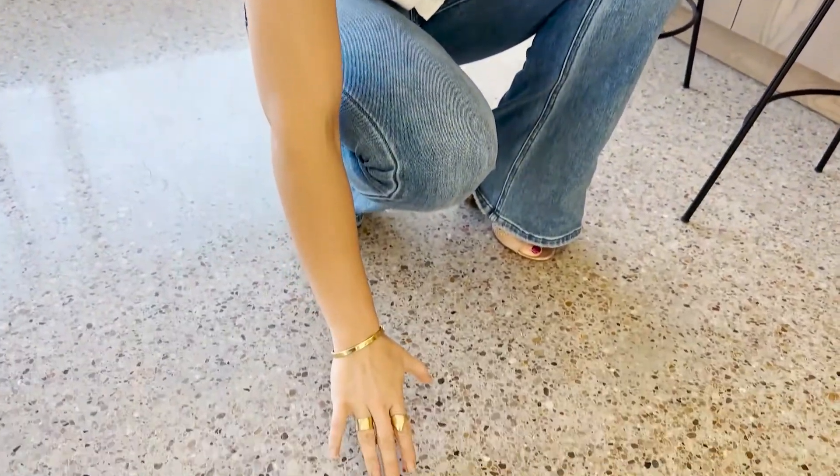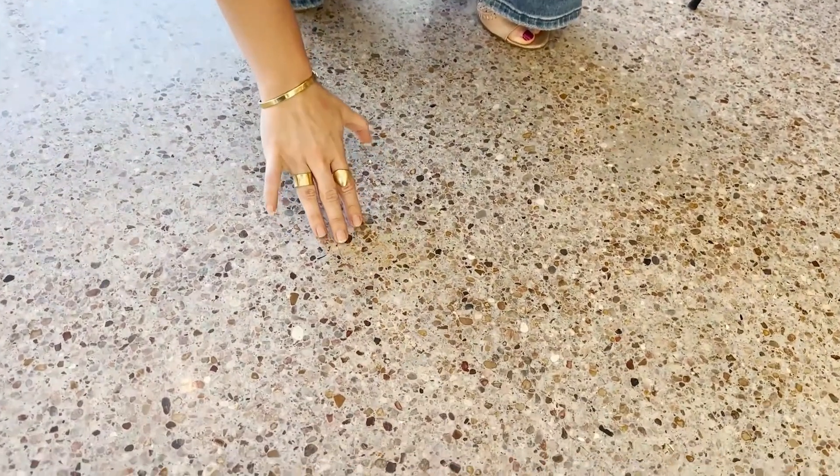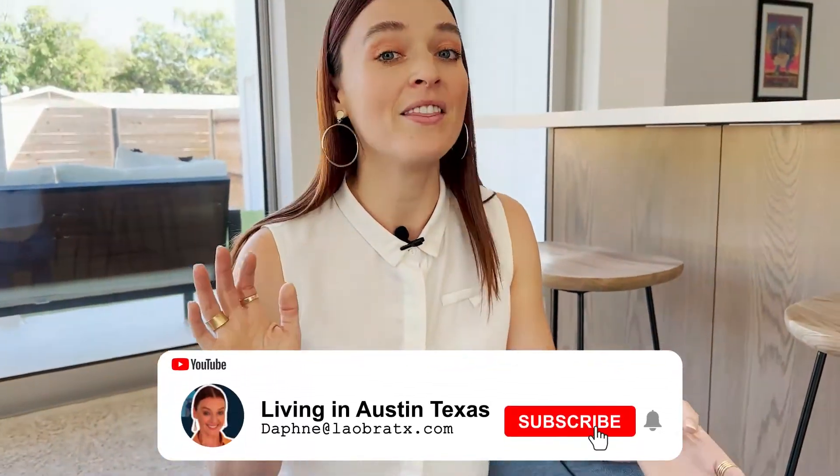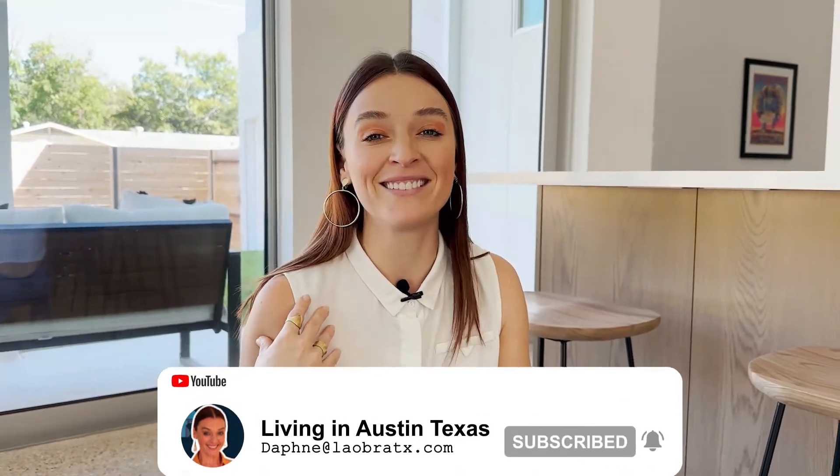Before we continue, I just want to take a moment to acknowledge the kind of concrete flooring that we are looking at. I personally am obsessed with concrete flooring, and I think in a modern home it can be really easy for it to look very cold and stark. I really like how this flooring has warm tones of stone in it to make it feel natural but also still inviting. That's just my two cents — let's continue the tour.